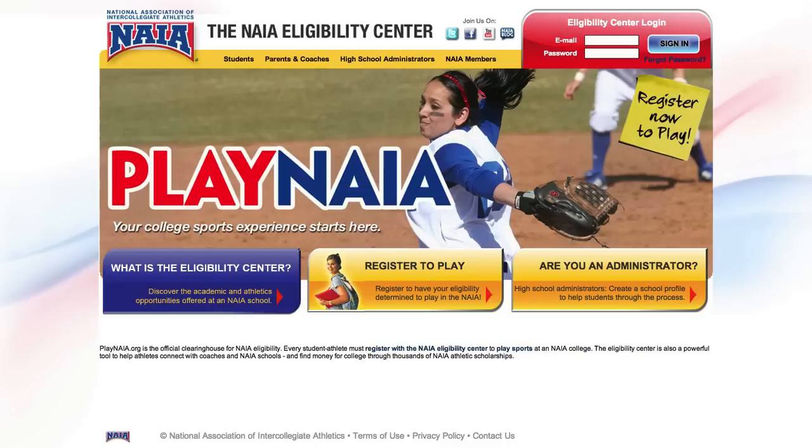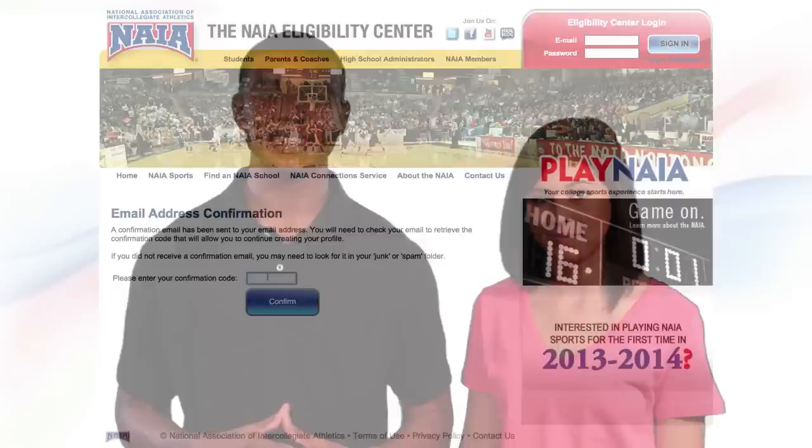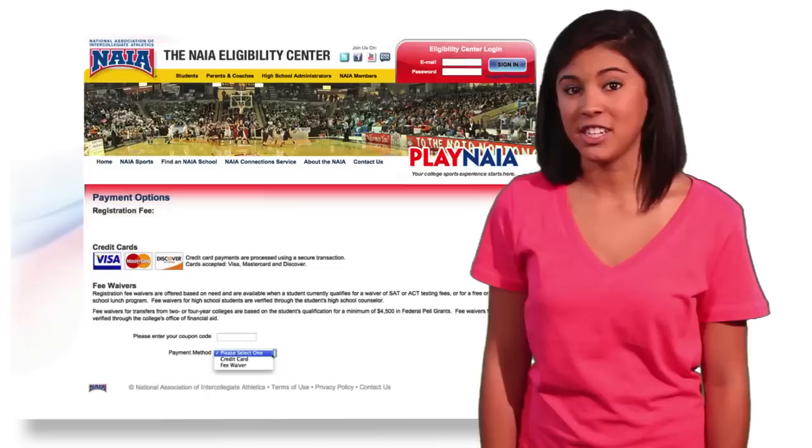Luckily, it's easy to get signed up. Step one is to create your profile. Head to playnaia.org — from the home page you'll click here, then tell us a little about yourself by completing the form. We'll need to confirm your email address, and then you can continue the rest of the registration process. We'll need to know how to get in touch with you, what sports you play, and where you've lived since starting high school.